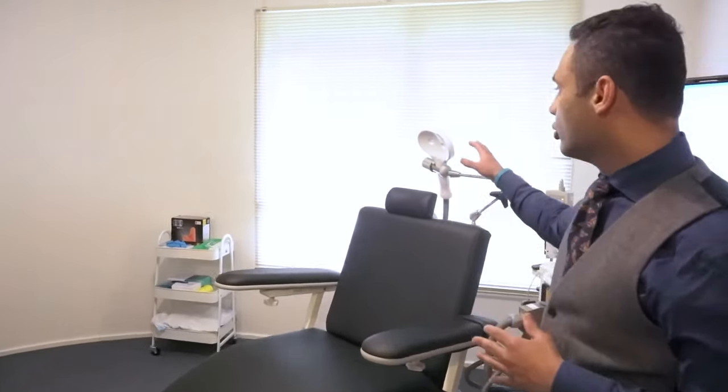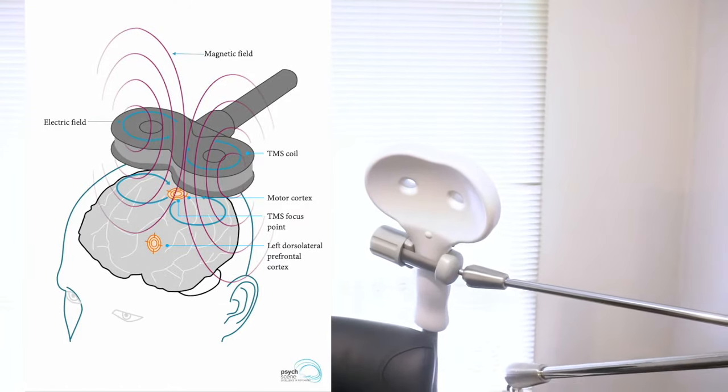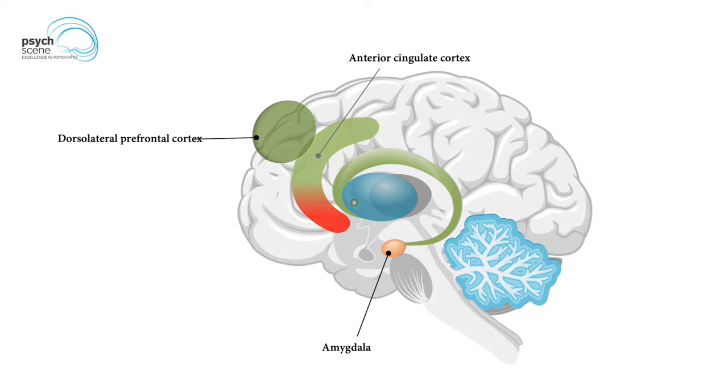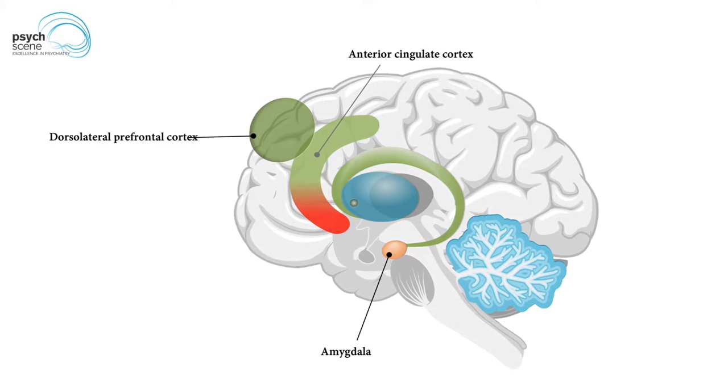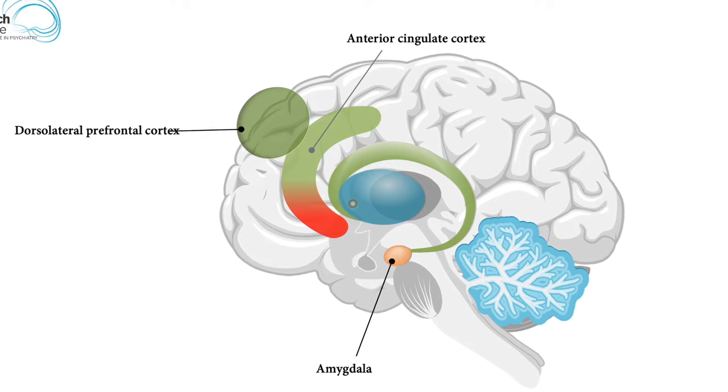What I'm going to be talking about is transcranial magnetic stimulation in treatment-resistant depression. What TMS does is — you can see this coil here — it uses this coil to create a magnetic field, and the part of the brain that we are looking to stimulate is the dorsolateral prefrontal cortex. The dorsolateral prefrontal cortex is a crucial part of the brain involved in the pathogenesis of depression. This DLPFC has trans-synaptic links that connect to the anterior cingulate cortex, and then the anterior cingulate cortex towards the amygdala.